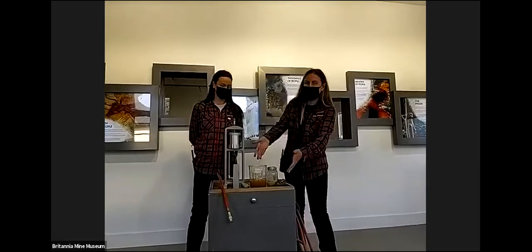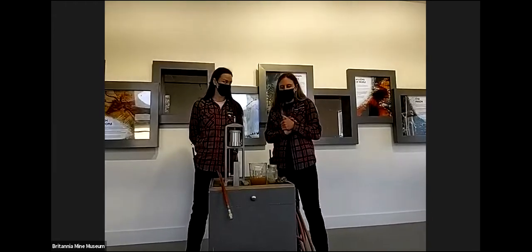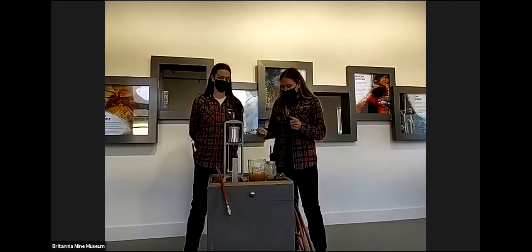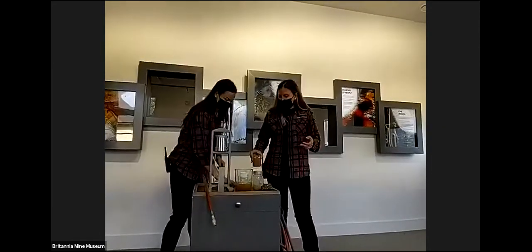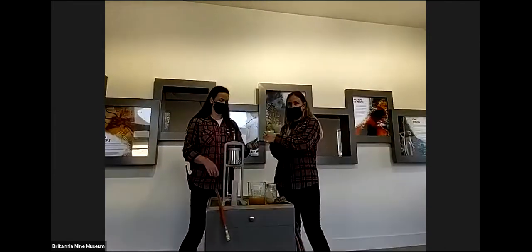Just a reminder that this water here is taken from our tunnel. Already just from looking at it, you can tell it doesn't look very clean — it's full of things floating around, it's not clear. Of course, we can use science to find out what's going on inside this water. The first thing we're going to do is test to see if it's acidic, neutral, or alkaline.